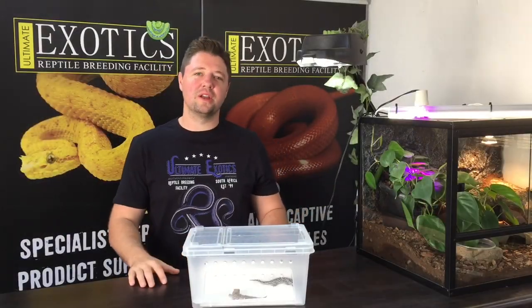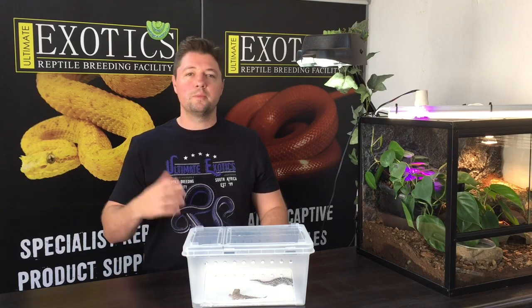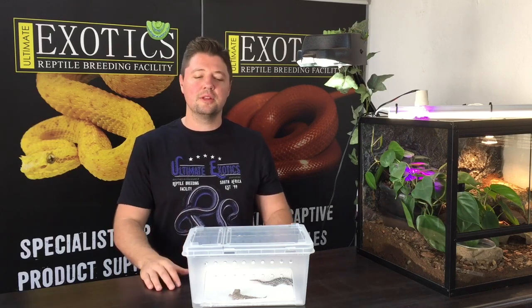Welcome back to Ultimate Exotics. In today's video we're going to be looking at a really cool gecko species known as the Pictus gecko. These geckos have many other common names which can be quite confusing — they've also been known as the Madagascan ground gecko, the oscillate gecko, and the panther gecko. In this video I'm going to be calling them Pictus geckos, because their scientific name is Paroedura pictus.